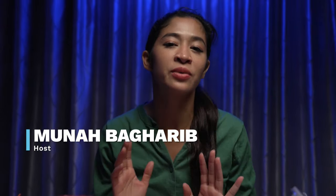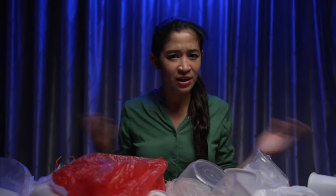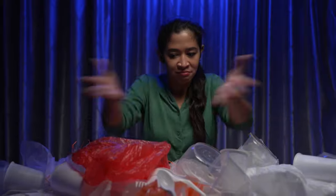In this episode of Talking Point, I continue my journey uncovering the reality about recycling in Singapore — this time to find out what's so complicated about recycling these.